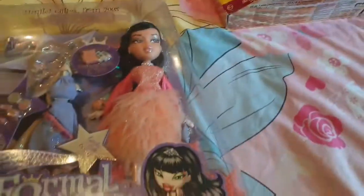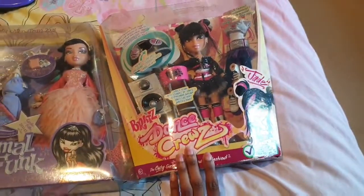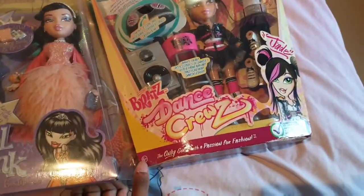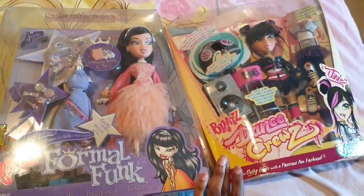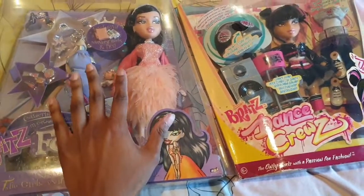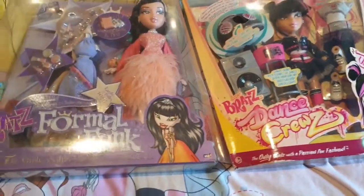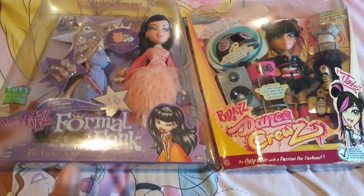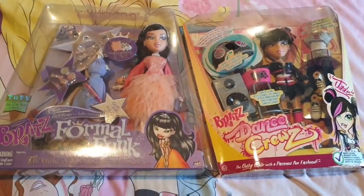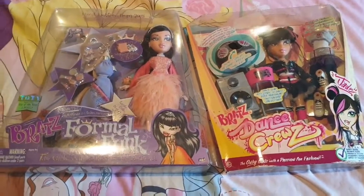This was my Bratz doll haul. By the way, I got this for about £30 if anyone's curious to know. I'm so excited for this haul. I'm so grateful to have found Jade new in box for such a good price, and to get this Jade that I've always wanted. I hope you liked my review guys — sorry that was a bit quick. But if you want a full review on Jade, just let me know in the comments below. I'll speak to you guys very soon. Bye!